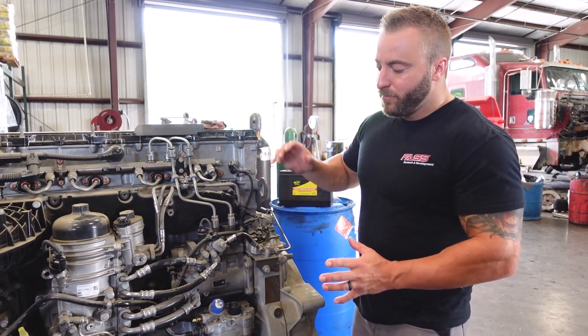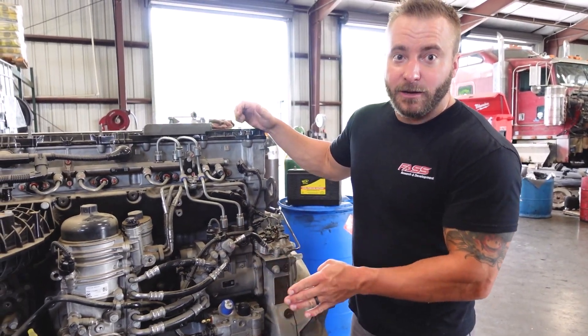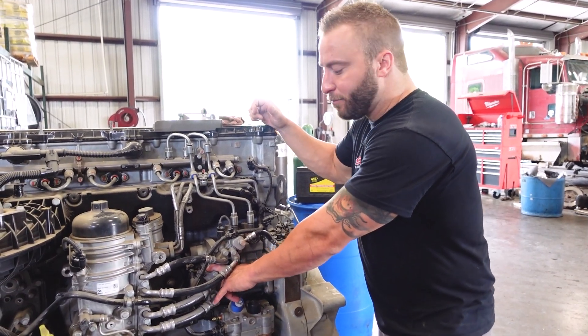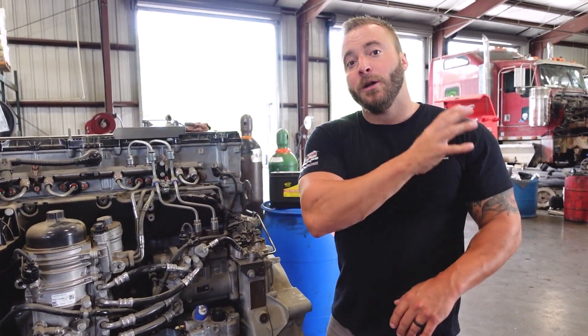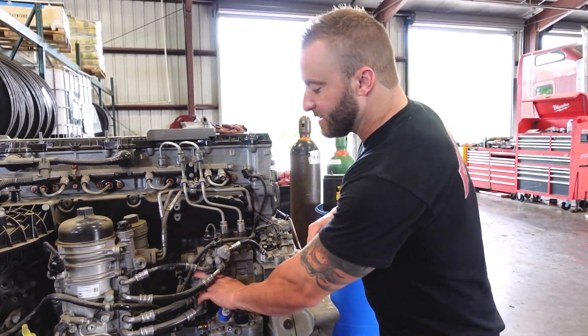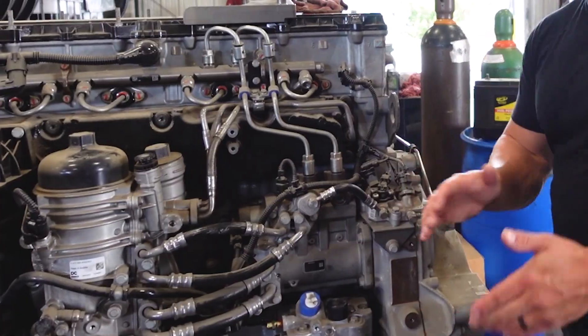Adding a FAST system removes the entrained air and air vapor, but it also supplies the gear pump with positive pressure so it doesn't have to work so hard and is no longer pulling the fuel from the fuel tanks. That's now the FAST's job, and it's making the life of this gear pump much easier.